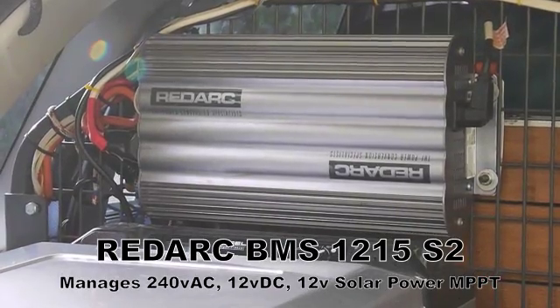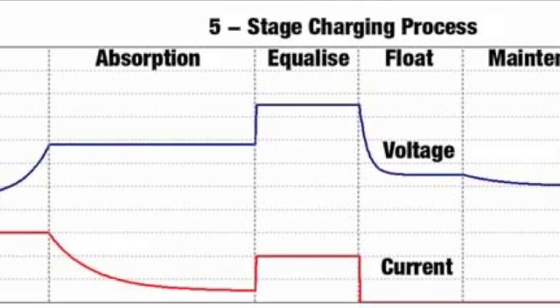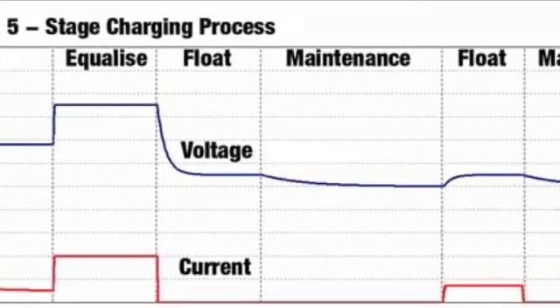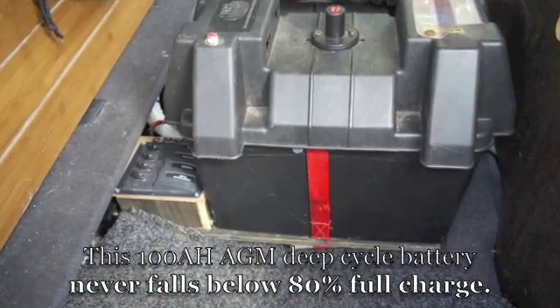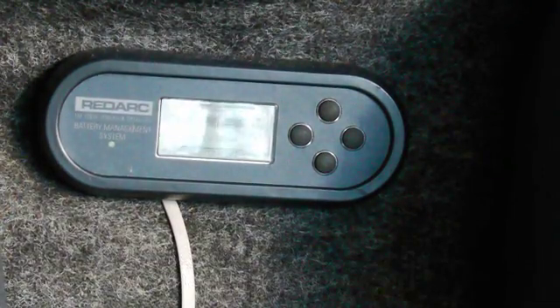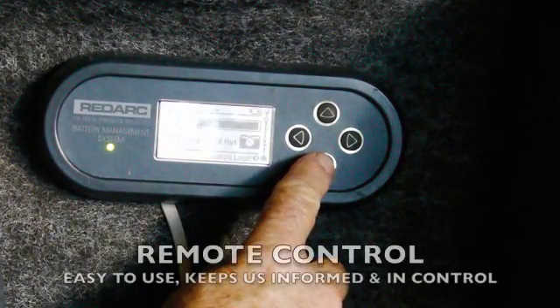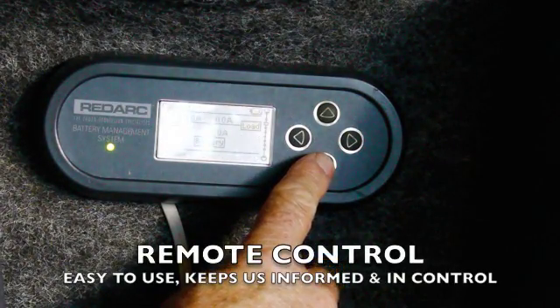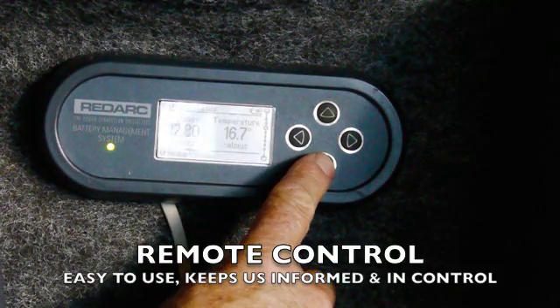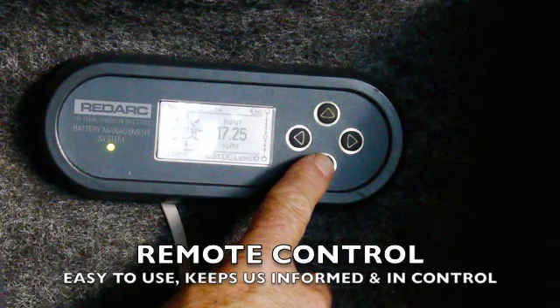The Redarc BMS1215 monitors the battery's actual condition and runs a five-stage charging cycle to maintain it in full health. The remote control can be installed anywhere on the dashboard or nearby, and is very easy to use — letting you see exactly what's going on.